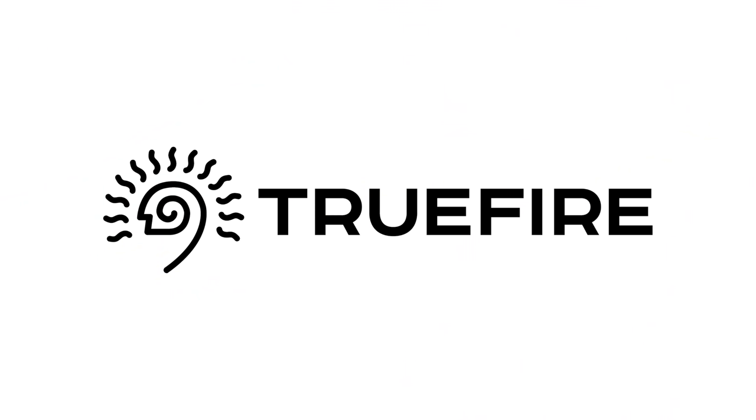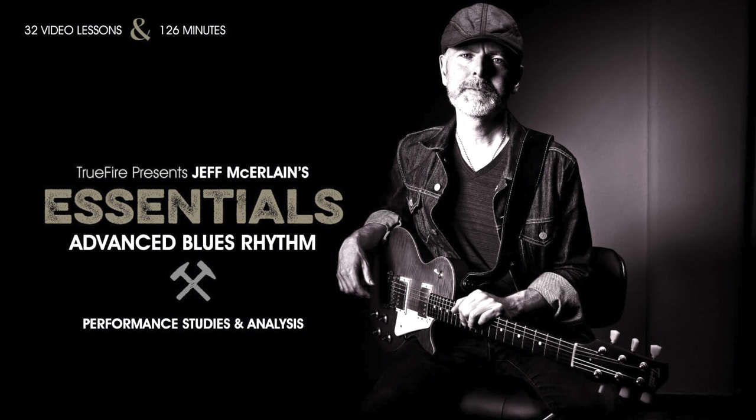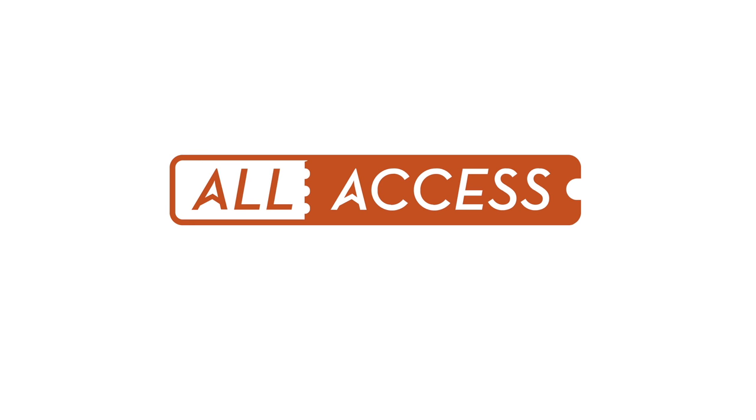I've partnered with TruFire because I've used them for over a decade — my playing always improves when I put in the time on their lessons. Whether you're a beginner, intermediate, or professional level player, TruFire has lessons to inspire and advance your playing. I always promote spending money on lessons before new gear. Get 25% off courses with the promo code 5WAT25 — or, like I have for many years, sign up for the All Access Pass to use the entire TruFire catalog. You can sample anything in the catalog with the All Access Pass and see where the muse takes you. Thanks to TruFire for partnering with me and sponsoring this video.